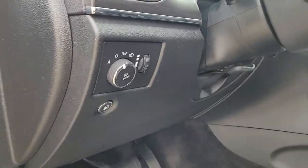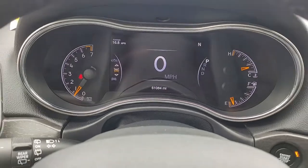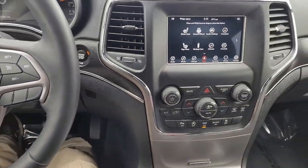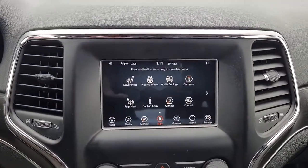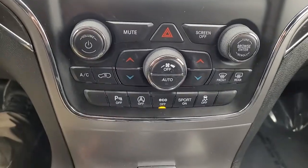These are just some of the great options this vehicle comes with: keyless entry, power lift gate, backup camera, fog lamps, electronic stability control, seat memory, trip computer, power windows, bucket seats, four-wheel disc brakes.